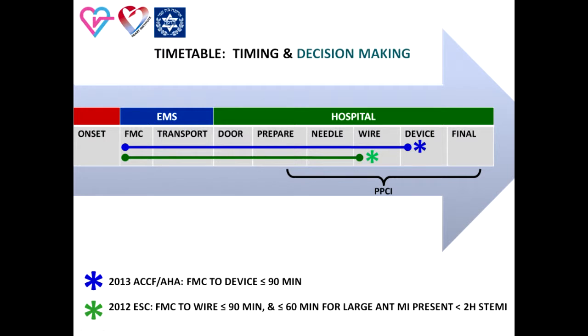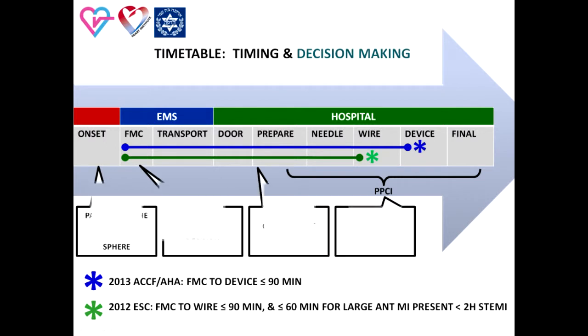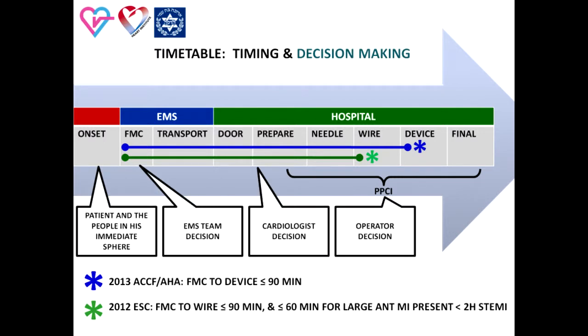The pre-hospital step is from the first medical contact up to the arrival of the patient to the hospital. The hospital step includes admission, performance of primary PCI, and the hospitalization period. Each step in the timeline for primary PCI involves decision-making.